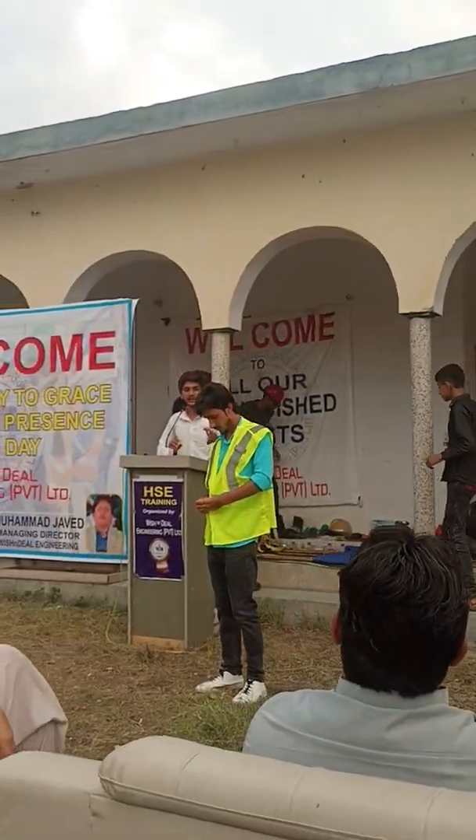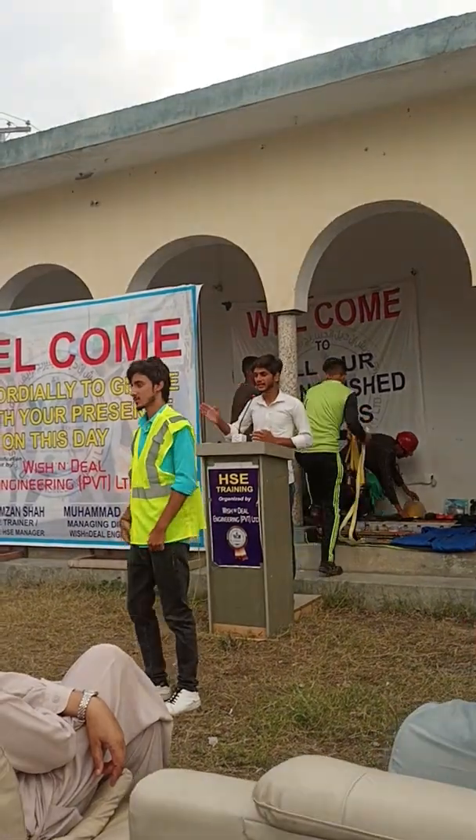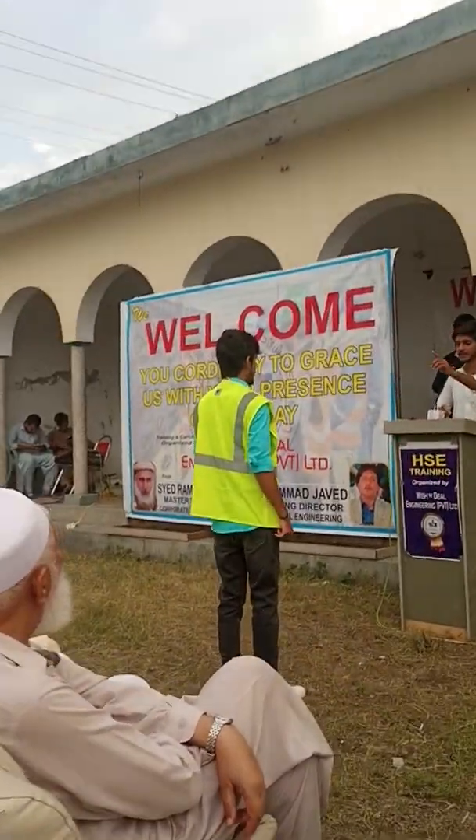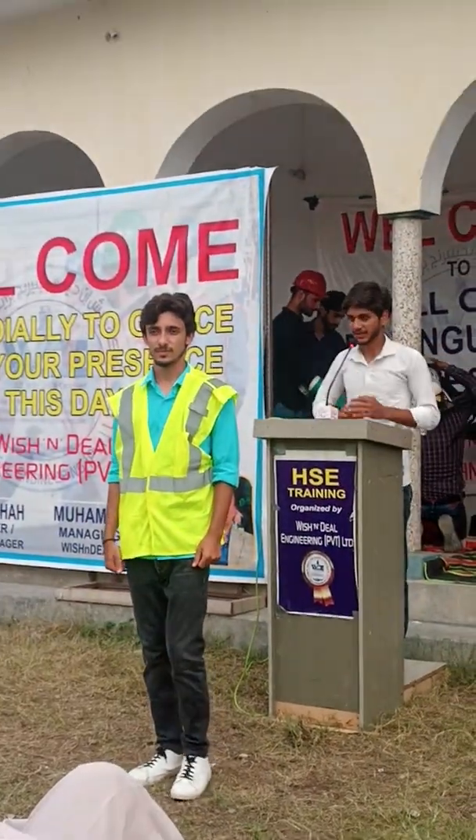This is a reflective vest which Mr. Mayor Alisha is wearing at the job site. At nighttime we are using this reflective vest. We have different lines which reflect the light in other directions so that the person can be visible.